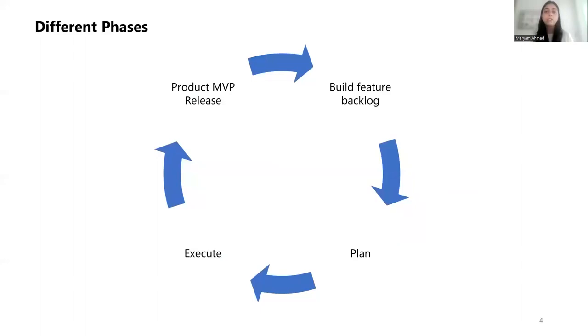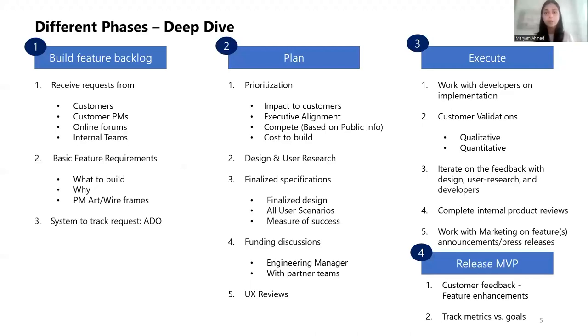Next, let me share the different phases. In my view, it's a very cyclical process. It starts with generally building a feature backlog, which is a list of features requested by customers. The next is planning and prioritizing as to what we can build and why. Next is executing on that vision. And then the moment all PMs are waiting for — releasing the product, which we call REV1 or MVP. The partners I interact with most are also determined by the phase I'm in.